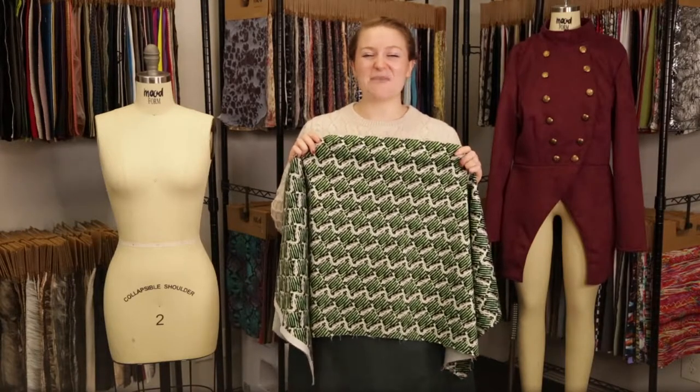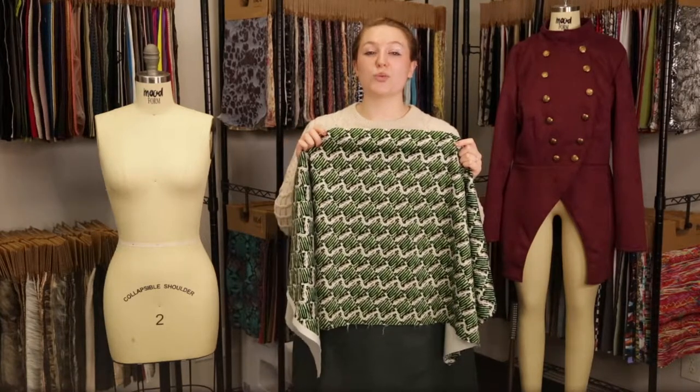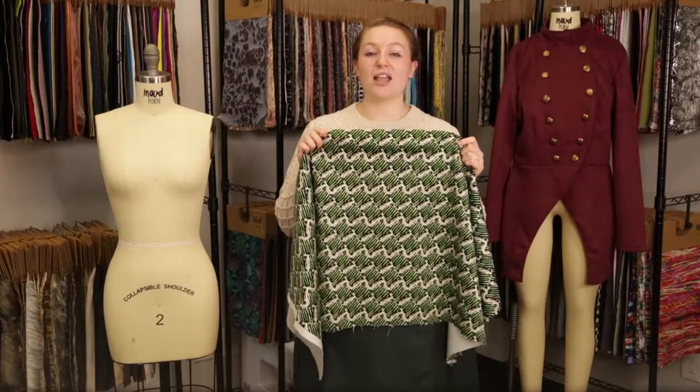Hey there, it's Molly and I'm hanging out at MoodFabrics.com, working with product number 324503, Mood's Green Tiger Striped Diamond Printed Stretch Cotton Twill.